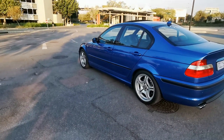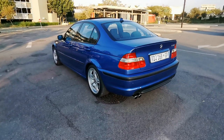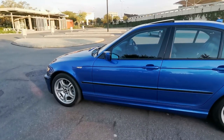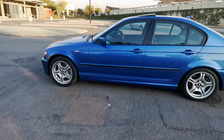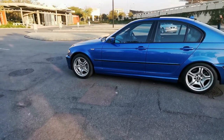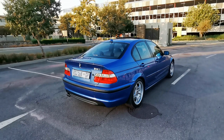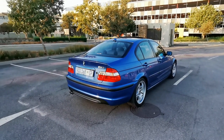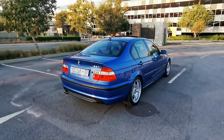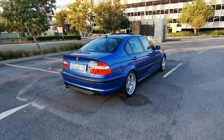My friend has been the owner of this car for close to two years now and, like any other BMW, a lot of maintenance and effort has gone in to get it to where it's at. When he was looking for a BMW, he specifically was looking for an Individual 330i. We did not get the ZHP package in South Africa, so BMW decided to give us the Individual options instead.